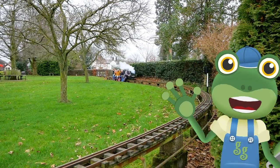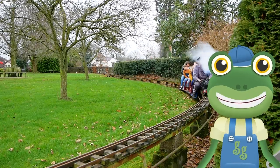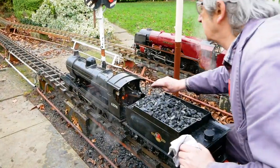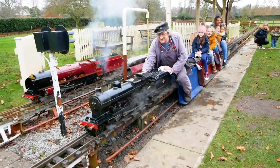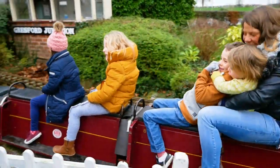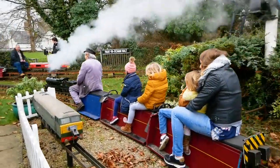Hello everyone! I'm here at the Gressford Miniature Railway to meet some mini steam trains! These trains are exactly the same as real steam engines, except much, much smaller! But that means they're really fun to ride on!